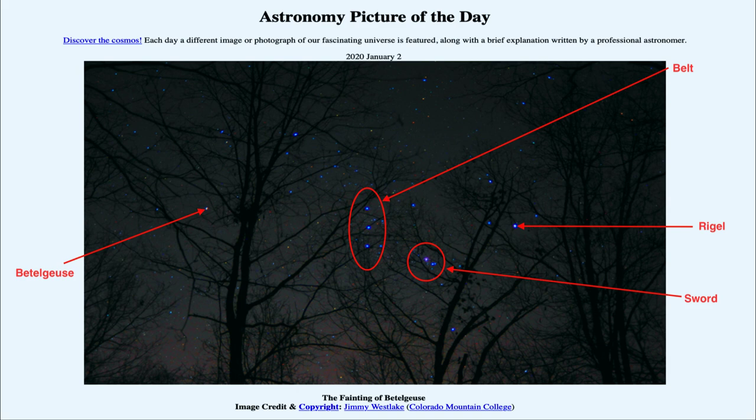Betelgeuse is a supergiant star and is the type expected to explode as a supernova at the end of its life. If Betelgeuse were to explode as a supernova, it would become one of the brightest objects in the sky — only the sun would be brighter, and it would rival the brightness of the full moon from a single star. Incredibly bright, but certainly far enough away to keep us safe. Betelgeuse is about 700 light years away, and a supernova would need to go off within about 50 to 100 light years to cause significant damage and extinctions here on Earth.